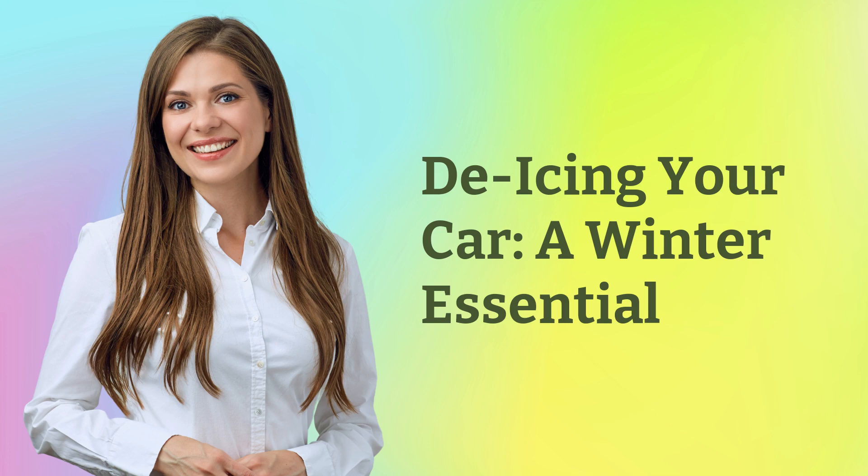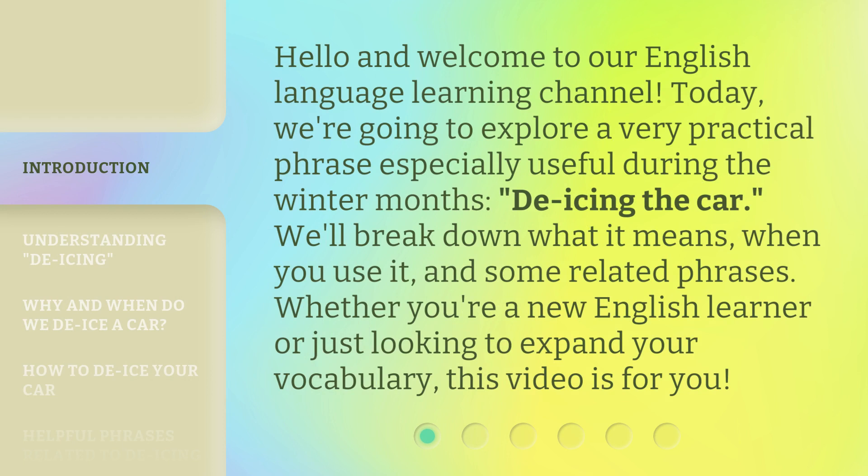De-icing your car — a winter essential. Hello and welcome to our English language learning channel. Today, we're going to explore a very practical phrase especially useful during the winter months: de-icing the car.